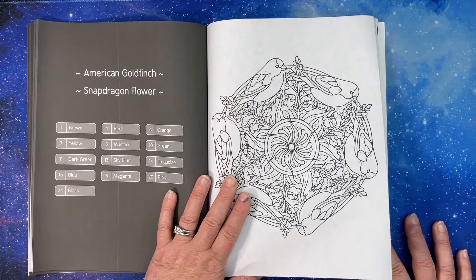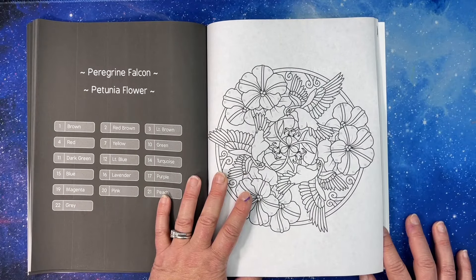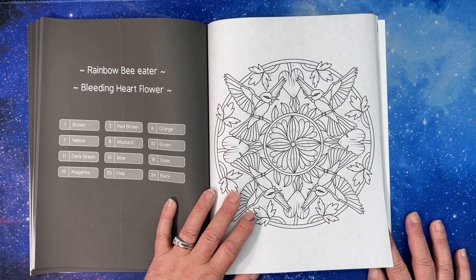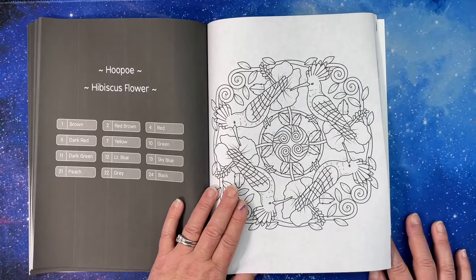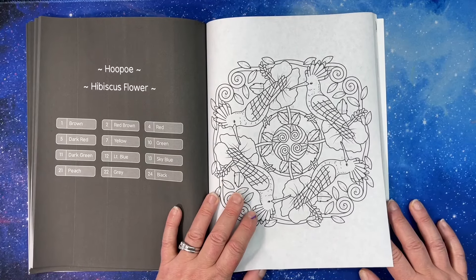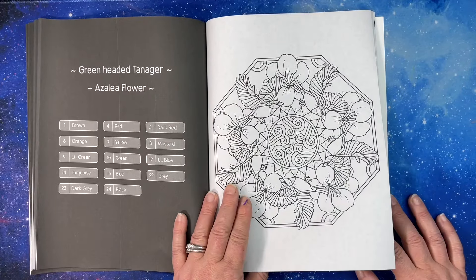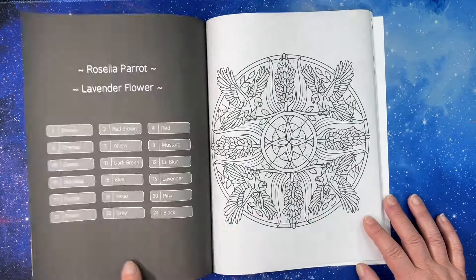Dragon flower with an American goldfinch, peregrine falcon with a petunia. Oh, bleeding hearts — I have some of those. Bleeding heart flowers grow in shade, so you can't have them if you have full sun. I'm lucky I have a couple of trees I can plant them under. Hibiscus, green-headed tanager — well, I couldn't say that.